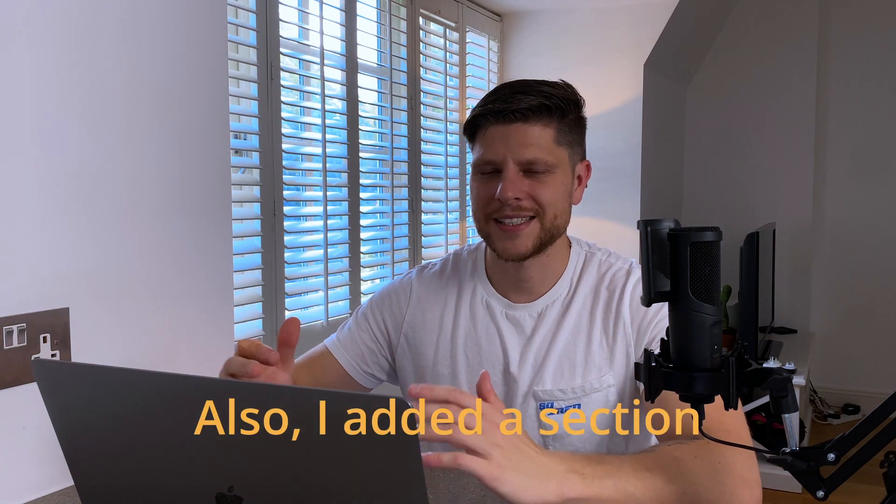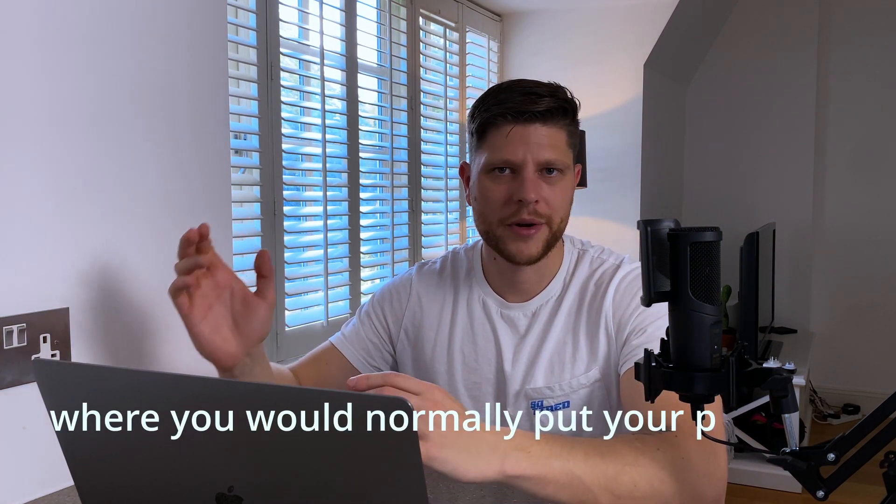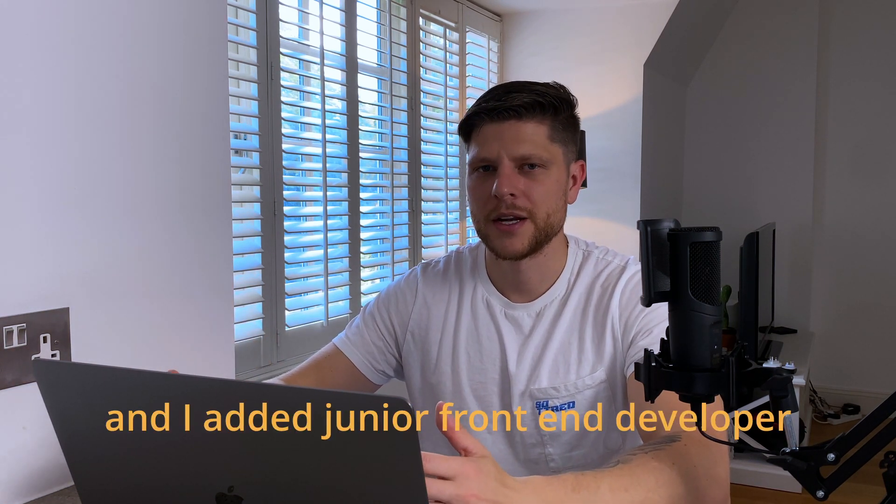I also added a section where you would normally put previous experience, and I added 'junior front-end developer' as if it were a job title. In that section I listed the technologies I had experience with, and added text saying I'm willing to learn, willing to relocate, and looking for the right opportunity.